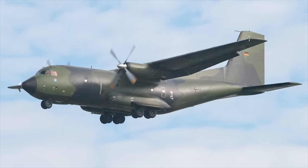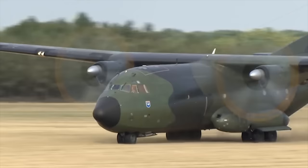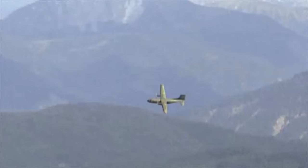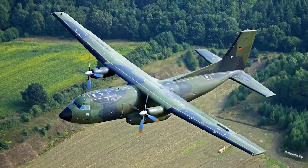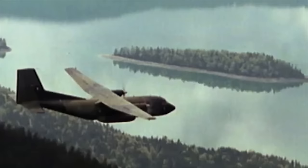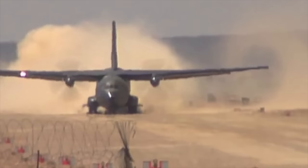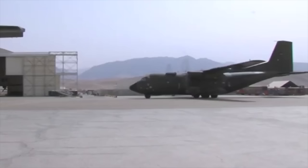C-160 Transall. The Transall C-160 is a military transport aircraft developed by Transall, a consortium of French and German aircraft manufacturers, initially developed to meet the requirements for a modern cargo aircraft for the French and German Air Forces. It is a twin-engine tactical transport featuring a large volume cargo hold, a rear access ramp underneath an underswept tail, a high-mounted wing, and turboprop engines. The C-160 can perform cargo and troop transport duties, aerial delivery of supplies and equipment, operate directly from front-line positions, and evacuate casualties.